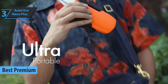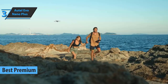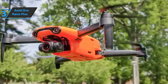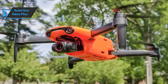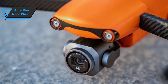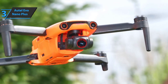The Autel Evo Nano Plus promises a significantly more powerful camera, obstacle avoidance, smart flight functions, and multiple flight modes. The drone comes with eight propellers in two sets, a gimbal guard, remote control, battery, and USB-C charging cable. The front of the remote controller features two joysticks, a power button, a pause button, a status LED, and a back button.